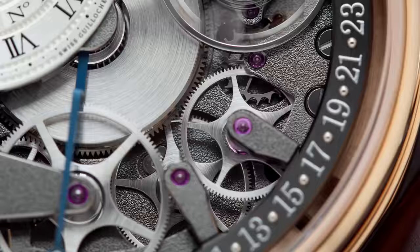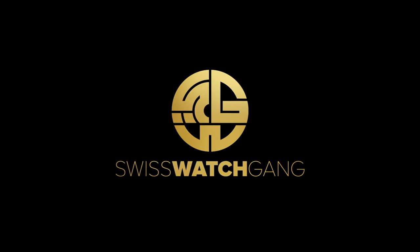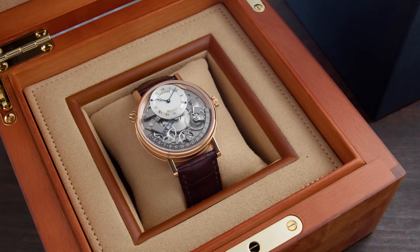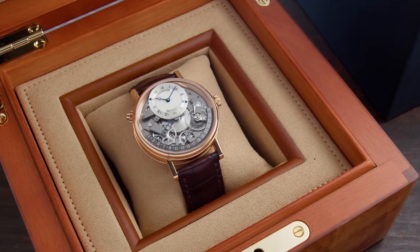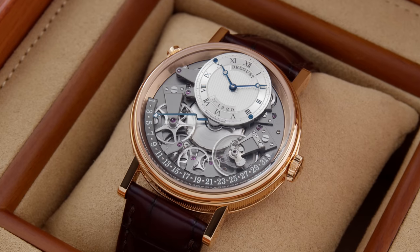If you're looking for a watch with an open work dial and a lot of tradition, this one's for you. Welcome to Swiss Watch Cam and another review. Today we're going to take on a giant of the industry — we're going to talk about Breguet. The watch in question is the Breguet Tradition Quantième Rétrograde 7597.